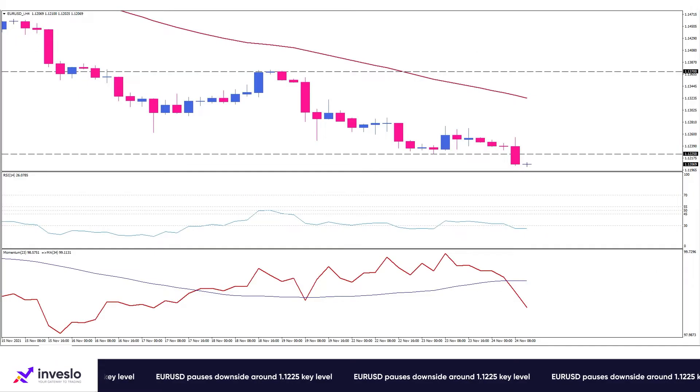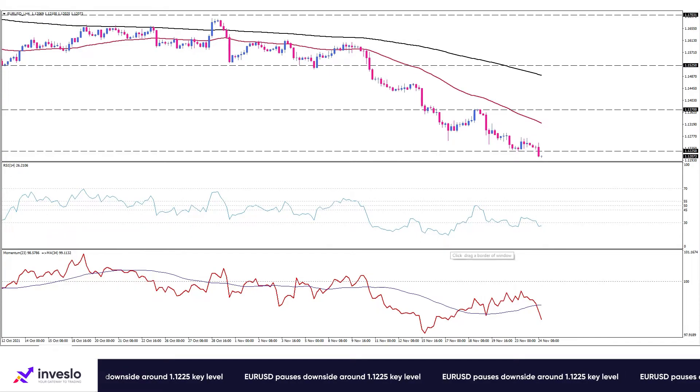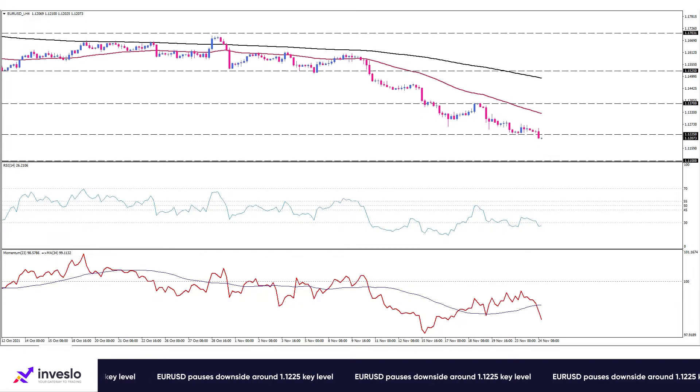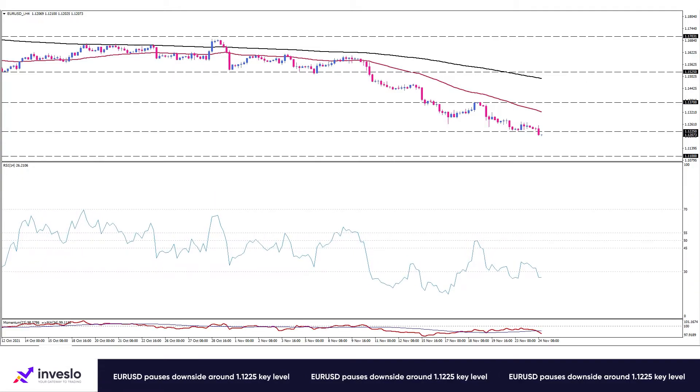At the four-hour timeframe, the oscillators transmit mixed data. The RSI does not confirm the lower price floor by exhibiting a clear divergence, but the momentum oscillator is on the verge of crossing below its simple moving average, which, if accompanied by price action, could be a sign of sellers taking control and resuming the downtrend.